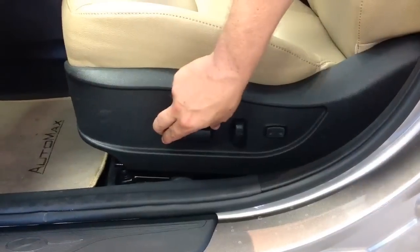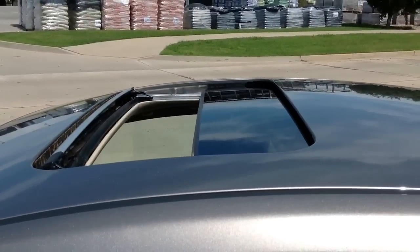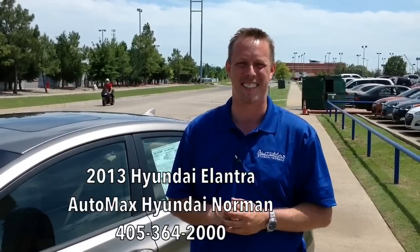This concludes your tour of the 2013 Hyundai Elantra. Don't forget it was the 2012 North American Car of the Year with the best gas mileage in its class, which is a big deal these days. Please check us out at AutoMax Hyundai in Norman at www.DealerRater.com and see what the customers say about us and why we're the number one Hyundai dealership in Oklahoma. Again, I'm Mason Spain — call me at 364-2000. Come down and see us. Have a good year.